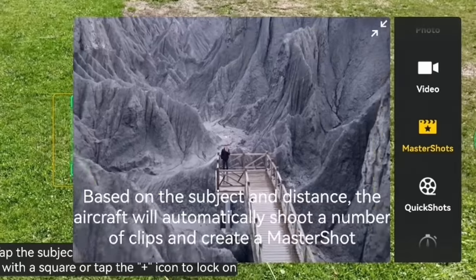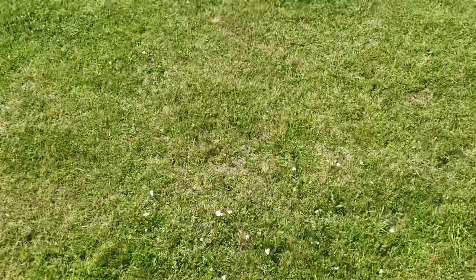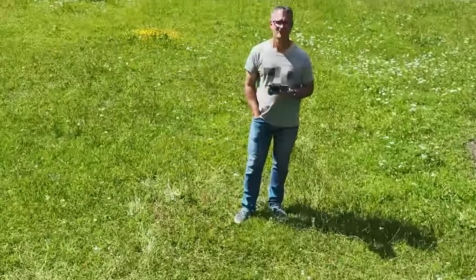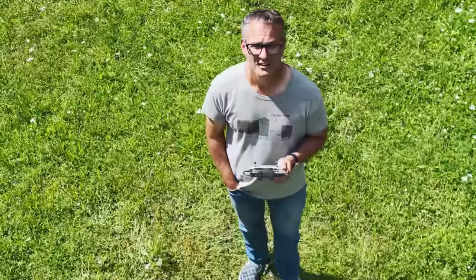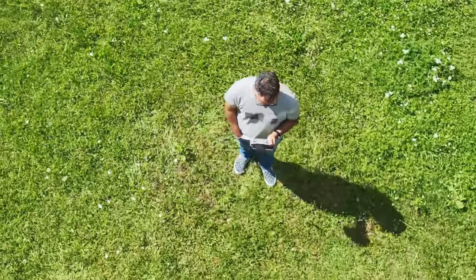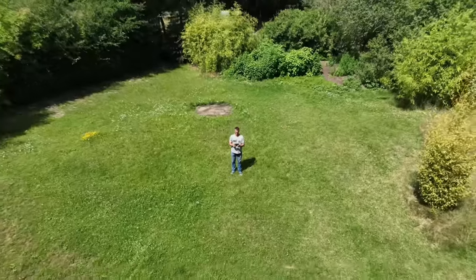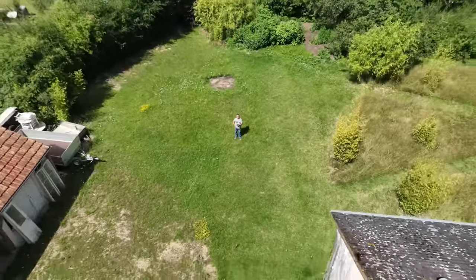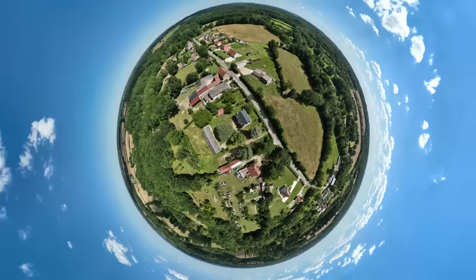Master Shots is a similar feature, letting you capture pre-programmed moves. It captures longer shots than Quick Shots though, and creates a little finished video at the end, all set to music. It was updated in January with 4K 60 frames per second shooting, manual exposure adjustment, and more. Panorama offers wide angle, 180-degree, and sphere modes — a sort of cool feature for occasional use.